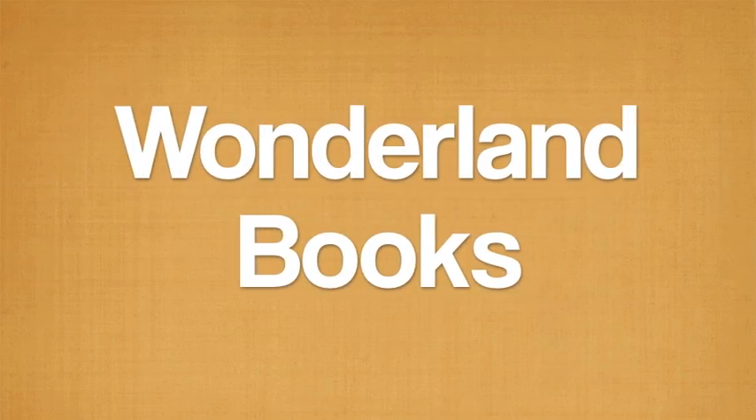Hey guys, welcome back to my channel. Today I am sitting on the floor because I'm going to be showing you my bookmark collection. Now I realize that's not really a good explanation as to why I'm sitting on the floor, but I figured it would be easier to show you this way, and I'm lazy. He's going to be in this video and he's probably going to try to eat everything. I set my camera to autofocus, but that doesn't mean it's going to work, so we're just going to have to wait and see.